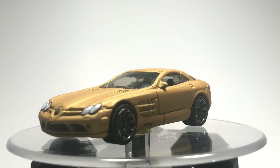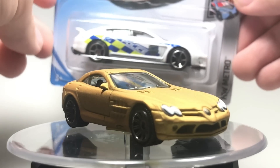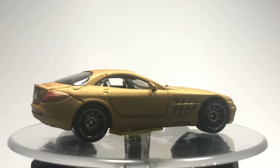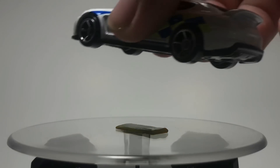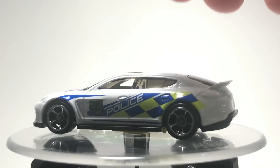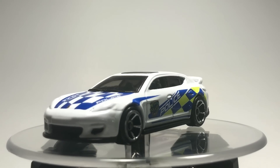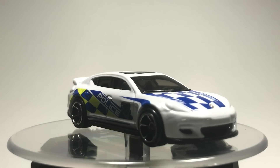Next up, we have some Hot Wheels cars. Our next car is the new Porsche Panamera with the police deco on it. They have not released a Panamera in a while, other than in five packs. I'm quite excited to see another Panamera come out, because it is still a very, very cool car. The police scheme looks very, very good on that. Of course, it's a Porsche — it fits it just perfectly.